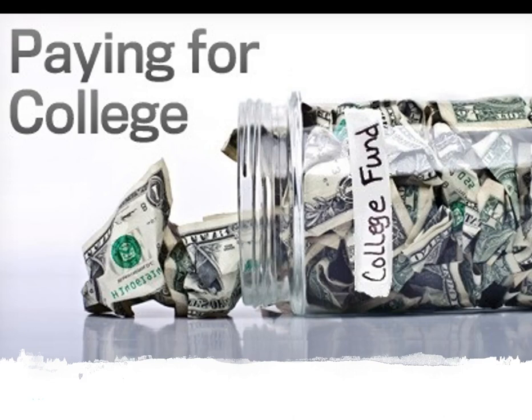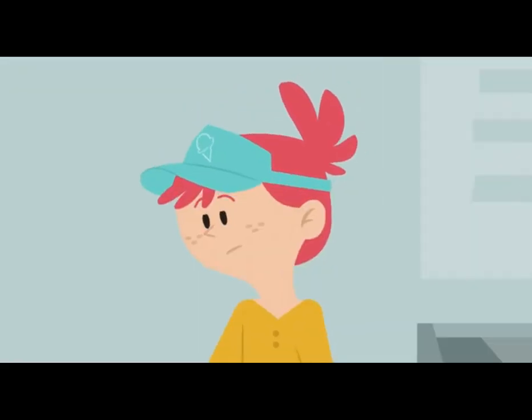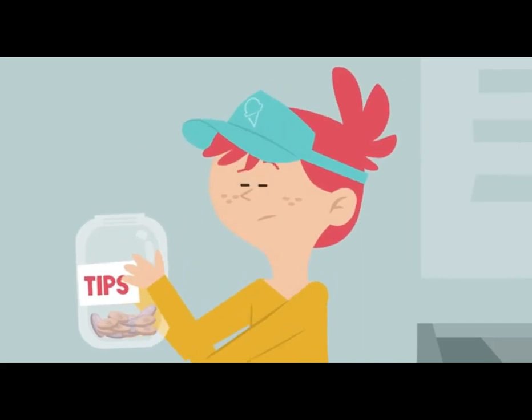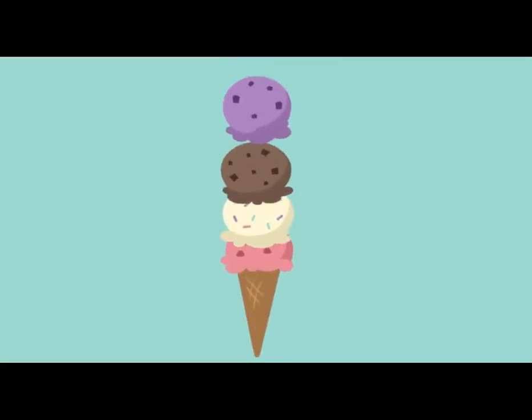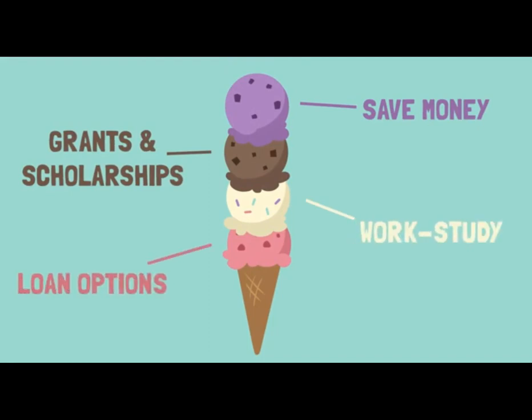Hello seniors, my name is Mrs. Ritchie and I am the scholarship coordinator here at Kennedy. We are here today so that you can learn about how you can help yourself pay for college. Excited for college but unsure how to pay for it? Don't fret — we've got you covered with this four-point plan. Understanding each step will give you a big leg up when it comes to paying for college.